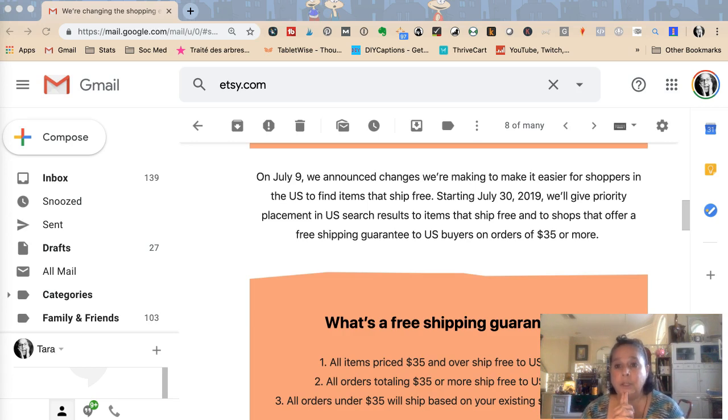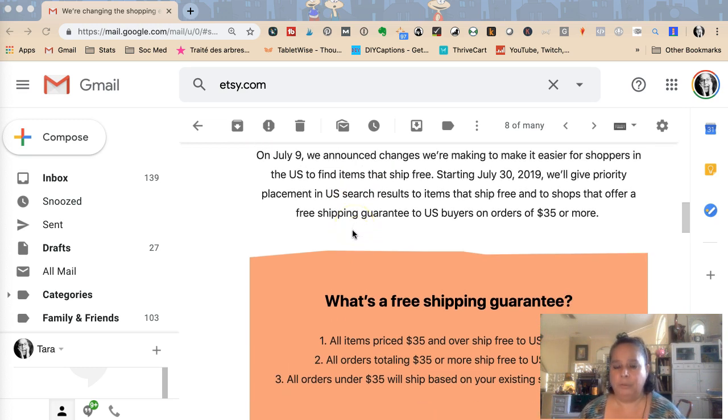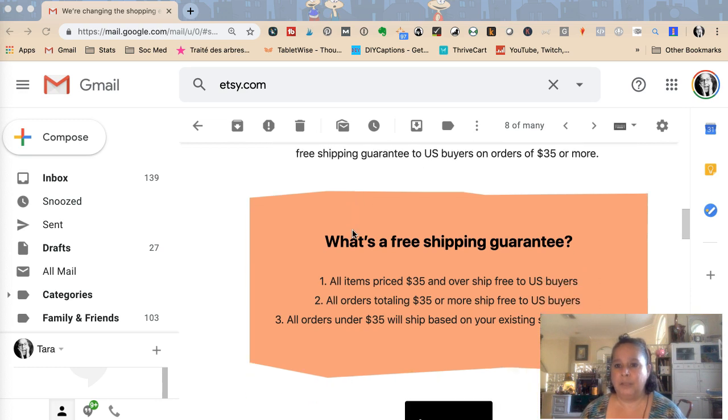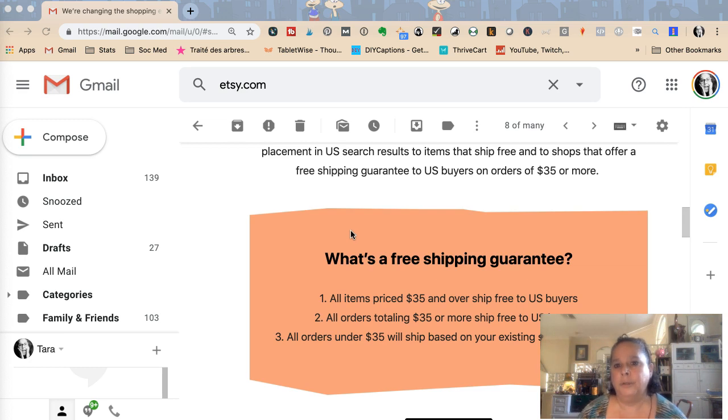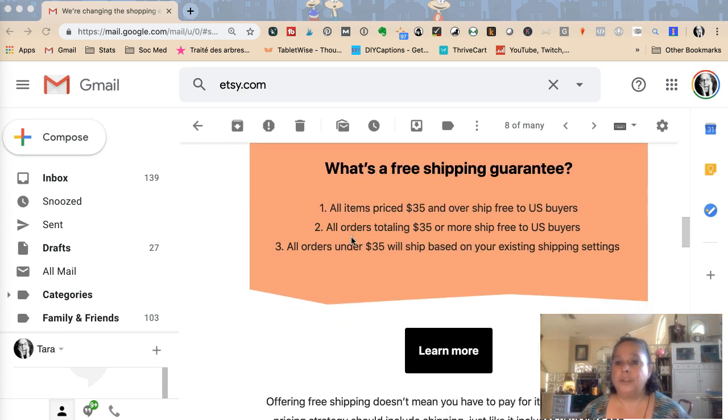Tara Jacobson, Marketing Artfully. Today we're going to talk about free shipping because it's a super hot topic. As of July 30th, Etsy has said they're going to be giving priority to sellers who offer free shipping over $35. They're going to give priority placement in the US search results to items that ship for free and stores that offer free shipping guarantees on orders of $35 or more — and that's to United States buyers.